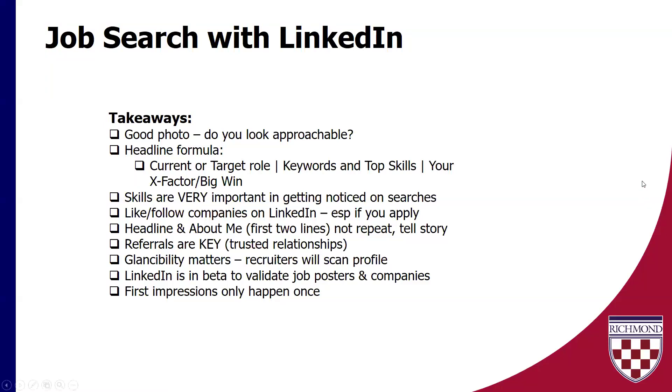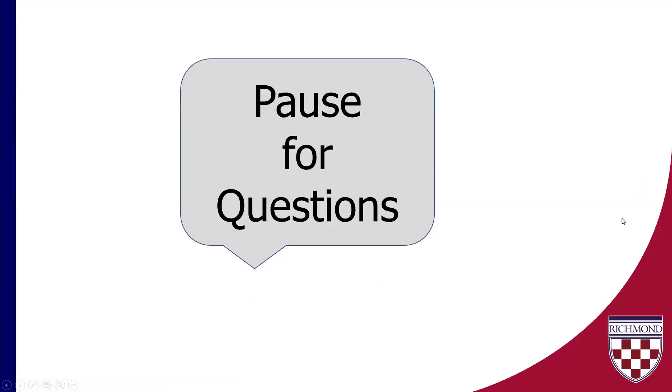I see that we have one question in the Q&A — thanks very much for that. Somebody asked: how important is it to be following the company? It's pretty important. As we saw, that is definitely a determining factor in terms of how likely are you to engage with them on LinkedIn. So just give them a really quick follow. You can also create job alerts for specific companies if that's of interest to you as well.